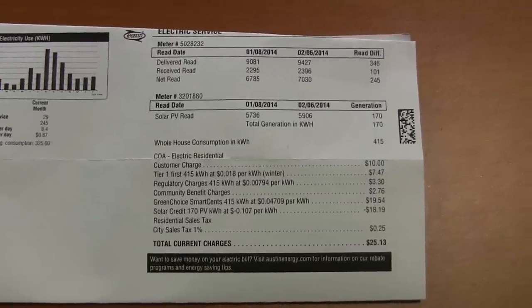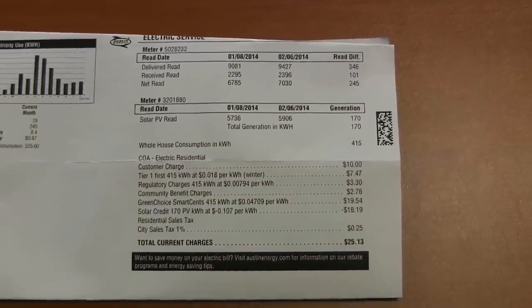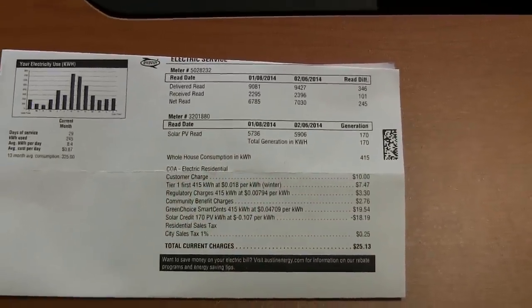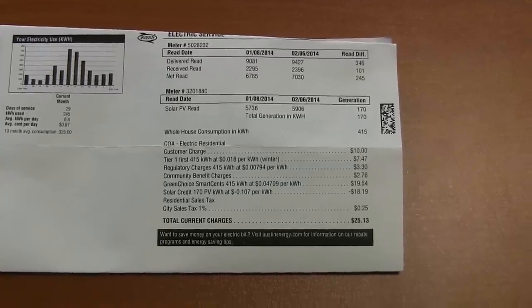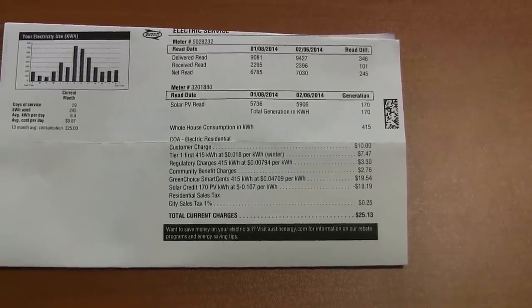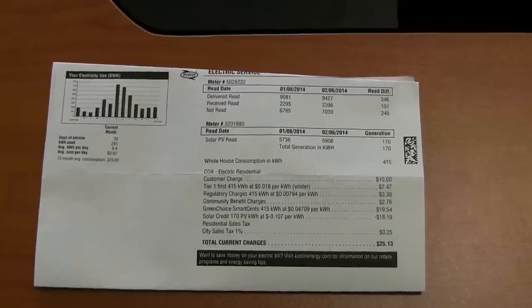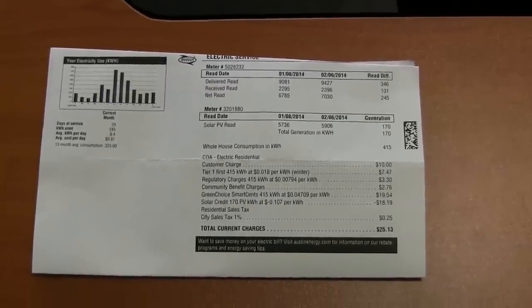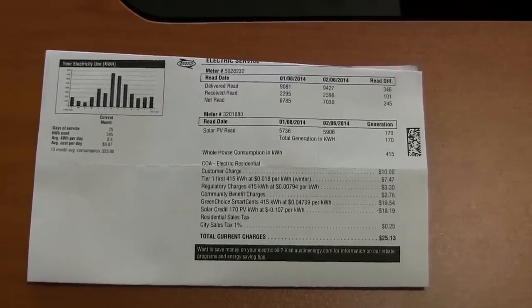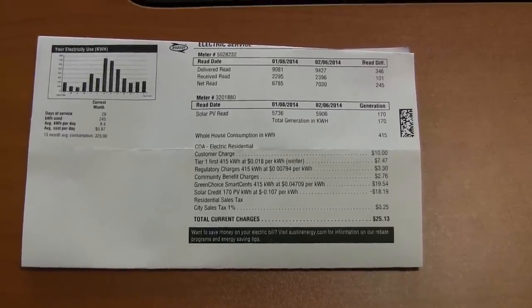Over here to the right, you can see on the meter that measures how much electricity we've gotten from the grid. And then over here, this is how much electricity the solar panels — solar PV — have produced. You can see that this is mostly the month of January; we made only 170 kilowatts. In the winter, we don't make nearly as much power because the days are shorter, the sun is at a lower angle in the sky, and because of the weather. In the summer, we'll make almost double that — but we're using so much more power.